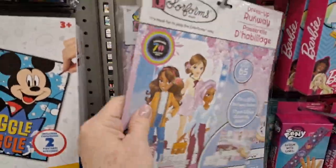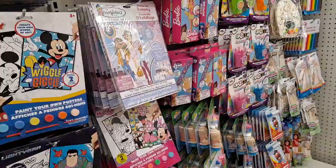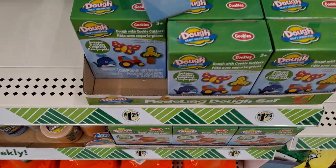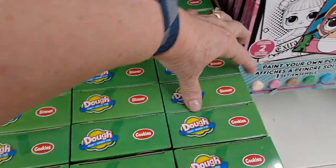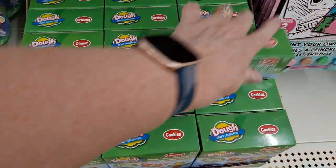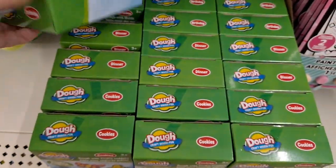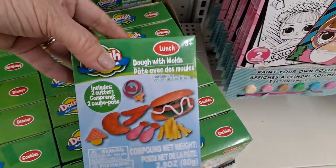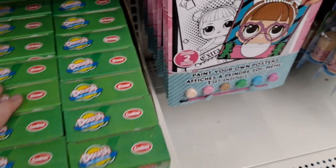We see some more of these, which are great — my granddaughter loves them. We saw these at that other Dollar Tree. These are the things I thought those other ones were. I got these with my granddaughter for the molds. They had dinner, and lunch, and a birthday theme. I have this one too. I put everything back neat the way it was.